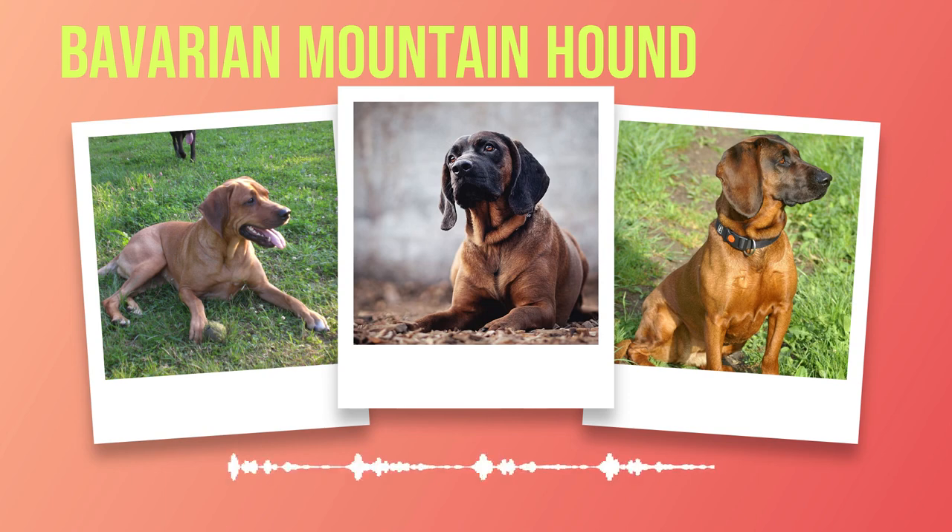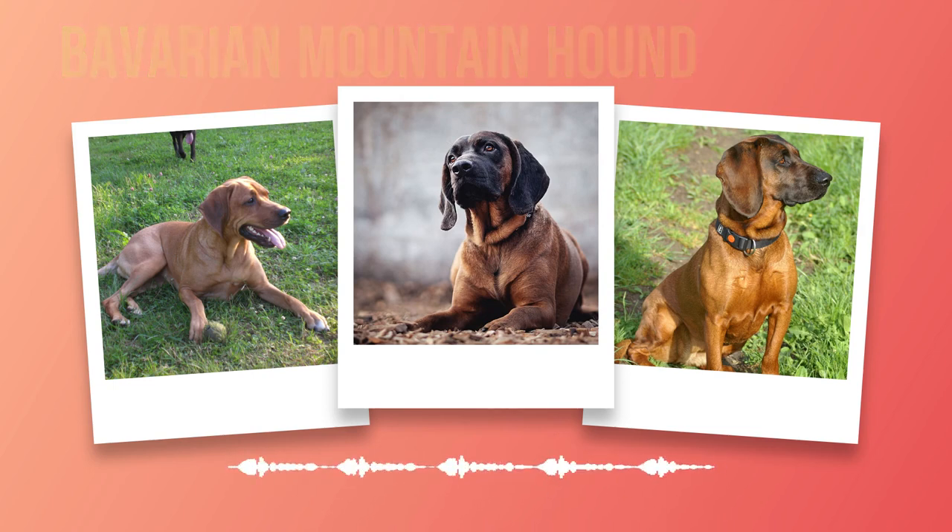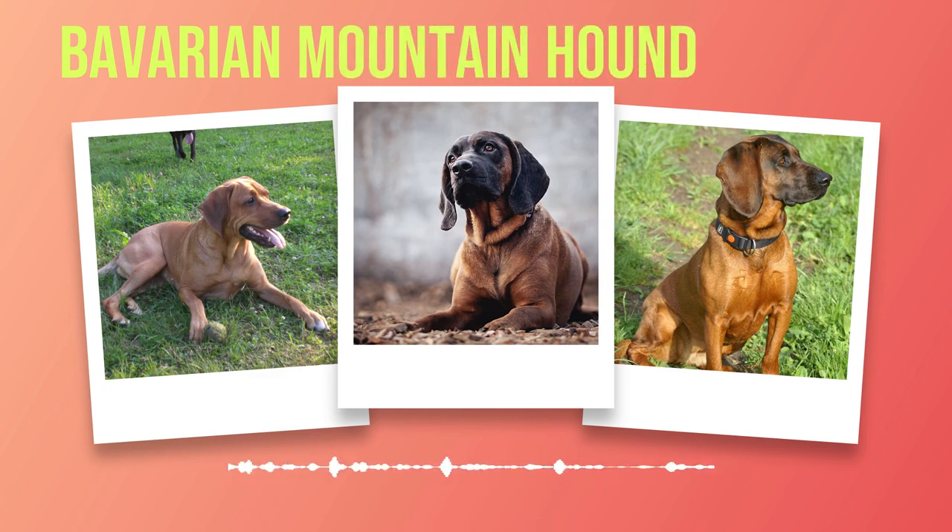The ideal living arrangement for a Bavarian Mountain Hound balances space requirements, safety considerations, and mental stimulation. Whether it's a spacious backyard in a rural setting or an apartment with regular walks and interactive playtime, what matters most is providing an environment that caters to their active nature. These hounds adapt well as long as their exercise needs are met and they receive the love and attention they deserve. In Chapter 7, we will explore the popularity of these dogs and how potential owners can responsibly acquire a Bavarian Mountain Hound puppy.